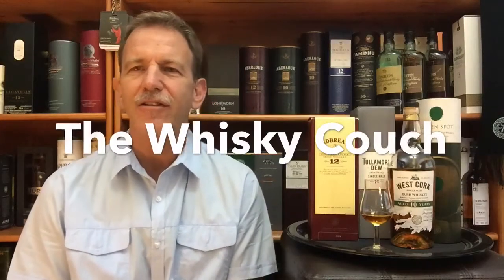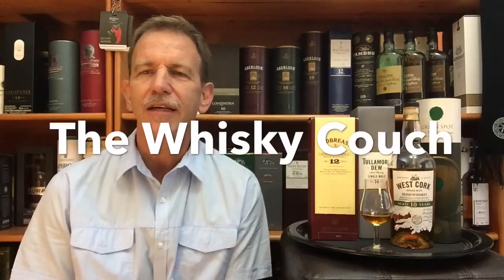Welcome back to the Whiskey Couch here in Pretoria, South Africa. My name is Gustav Miller and this video is a short summary of the four Irish whiskies that I reviewed and with which I did some food pairings over the last few days. I reviewed two single pot still whiskies and two single malt whiskies, all four from Ireland.